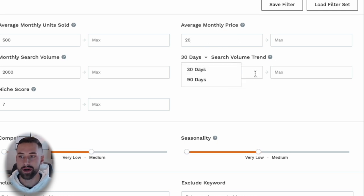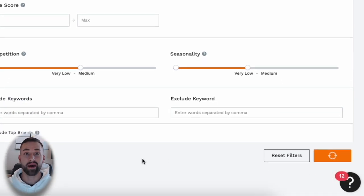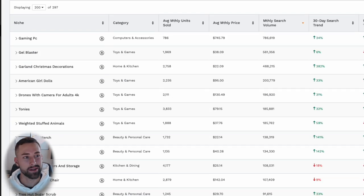For 30-day and 90-day search volume trend, I'd look for positive trending search volumes. You can leave this blank or put 5–10% as the minimum. For seasonality, very low to medium — I'm not against selling seasonal products when wholesaling like I am for private label. Click search and you'll be met with probably 100–200 different niches to look at.